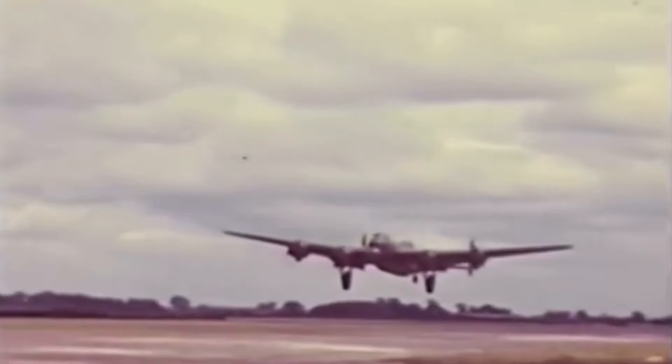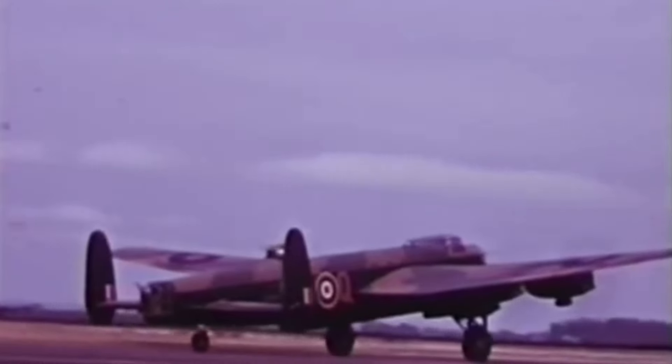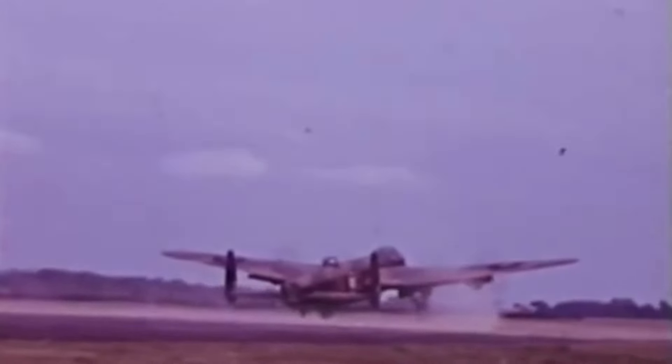From iconic American giants to the stealth of British designs, these planes not only changed the course of the war but also set the stage for modern aerial warfare. But which bombers truly dominated the skies? Stick around, because we've got some heavy hitters lined up, and you might be surprised at which one takes the top spot.